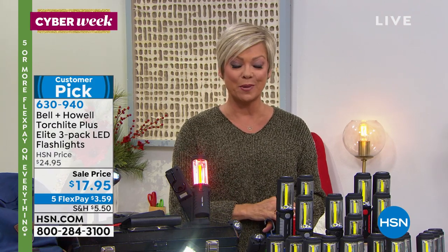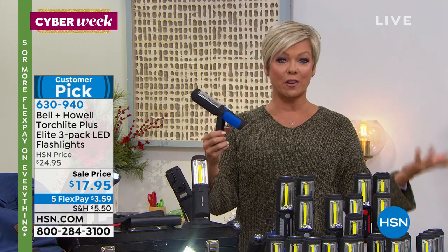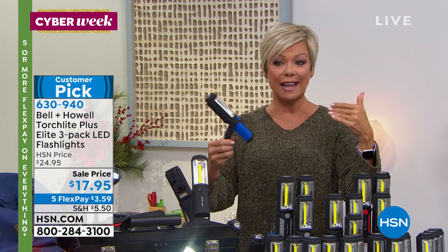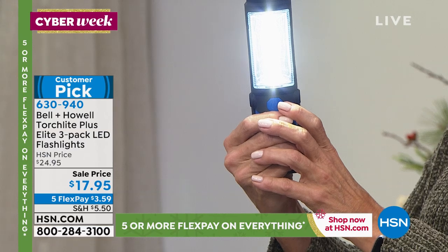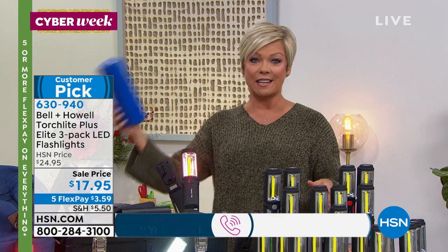They're available in orange, purple, red, yellow, black, blue, or gray and they're $17.95 on five flex as part of our Cyber Week celebration. There are three different modes — you can do a strobe, a red flashing warning light to alert someone on the side of the road, a floodlight, and a very bright COB light. A lot of people love using these when walking their dogs at night or in the morning.